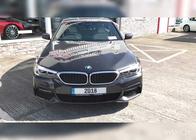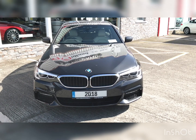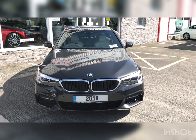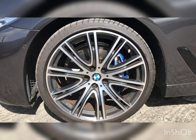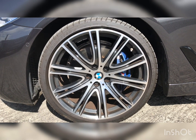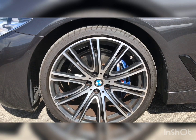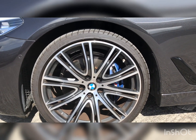At the front of the car we can see its M Performance front bumper with black inlays and LED headlights with high beam assist. This car comes with 20 inch BMW M Sport diamond cut alloy wheels, and behind we can see our M Performance brake package with a vented disc and larger caliper finished in M Performance blue.